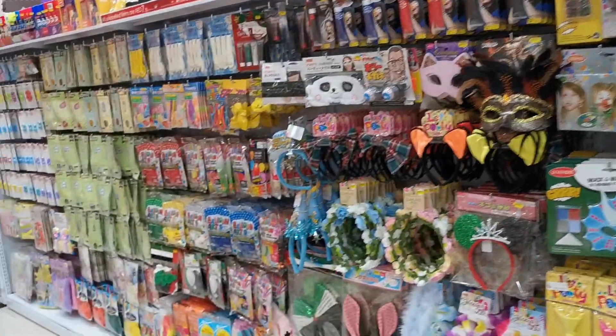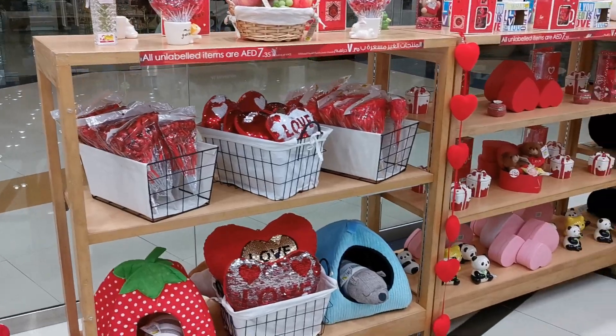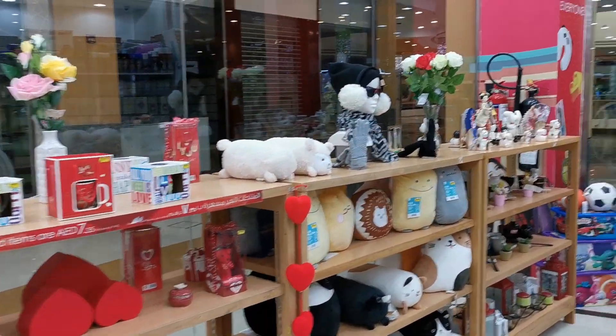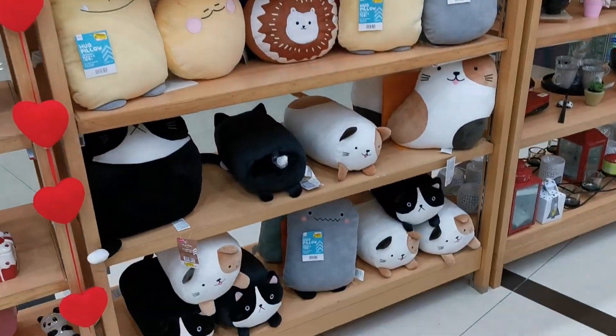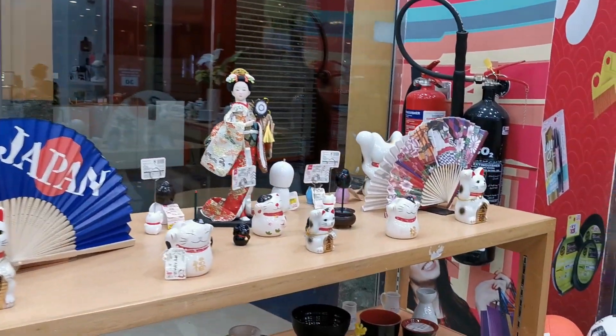There are some other toys, and for Valentine's they'll have these things. So if you're looking for gift ideas for Valentine's Day, this is an option to look for — things to give your loved ones.